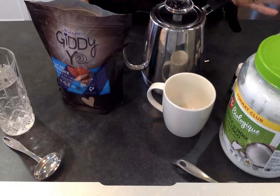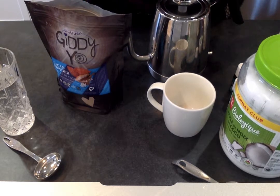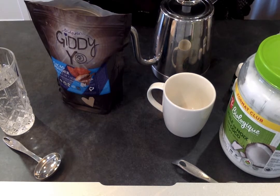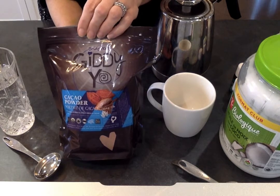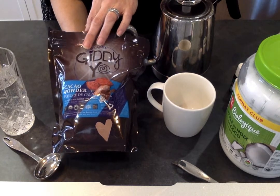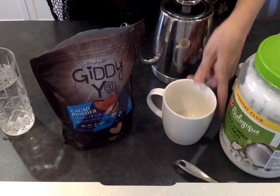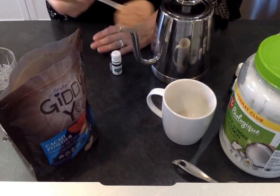I absolutely love hot chocolate but a lot of hot chocolates out there are very unhealthy because of the extra added sugar, so I'm going to show you a recipe that's truly guilt-free. I use different types of milk rather than dairy — I'm going to show you almond milk and a great cocoa powder called Giddy Yoyo, which is unsweetened and very ethically manufactured and brought into Canada. You can find it at natural health food stores. I like to use about one to two tablespoons depending on how much energy I need.